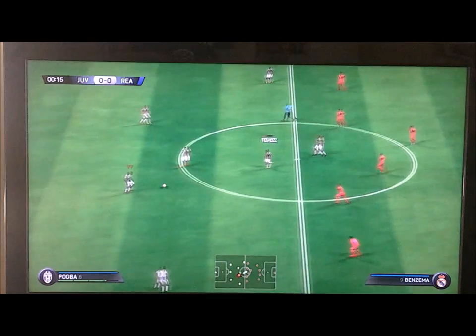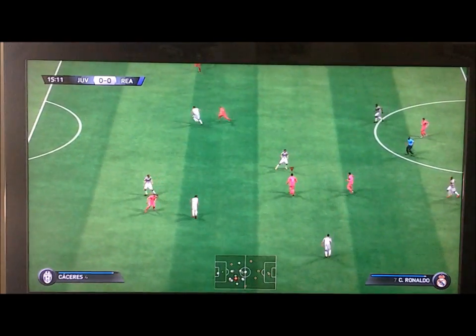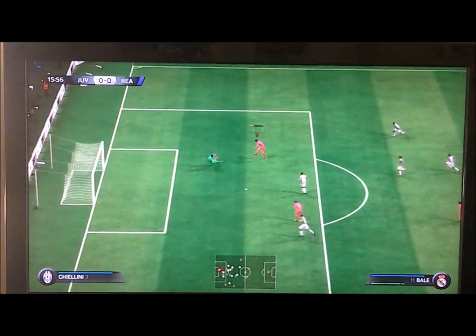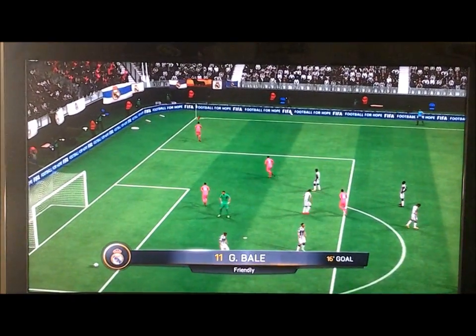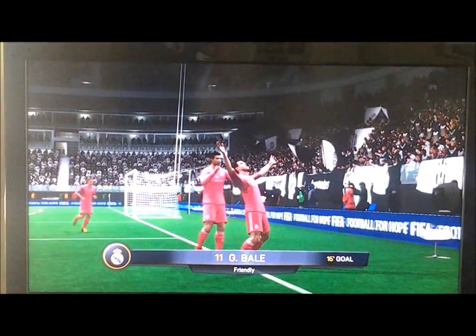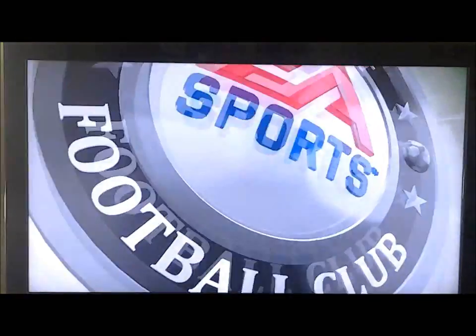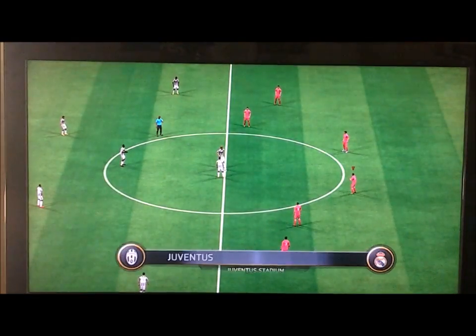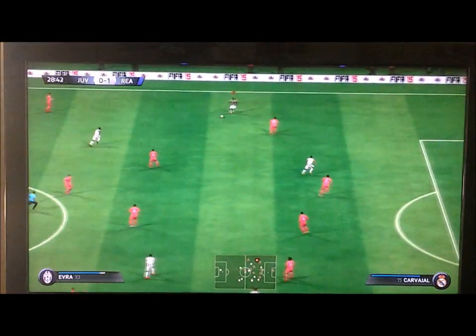Juventus kicked off in the first half and the first goal was scored by Real Madrid. Ronaldo played it through to Bale and Bale scored against Buffon, probably one of the best goalkeepers in the world. A good ball by Ronaldo, though I didn't show the replay.